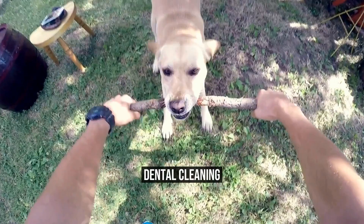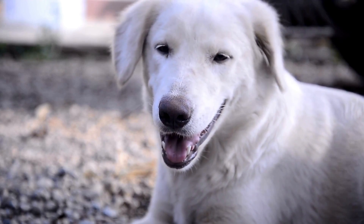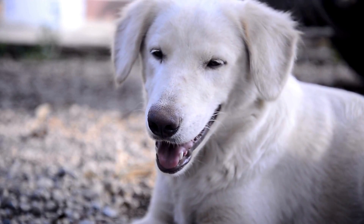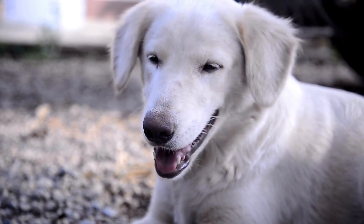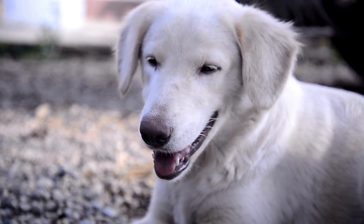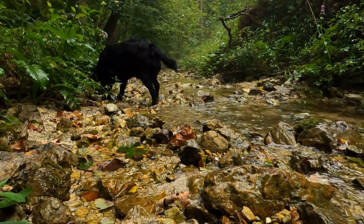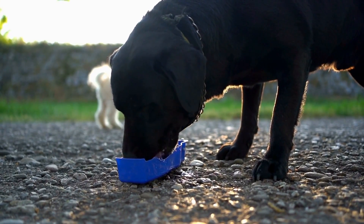Dental cleaning is crucial for maintaining your dog's oral health. Labrador Retrievers are susceptible to periodontal disease, which can lead to tooth decay and eventual tooth loss. During dental cleaning, your veterinarian will examine your dog's teeth and gums and remove any plaque or tartar buildup. They will also check for any loose or broken teeth that need to be extracted.